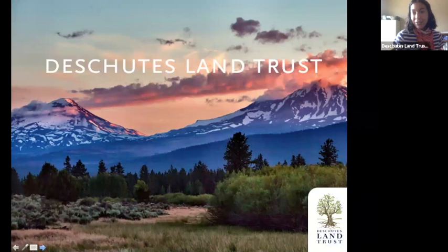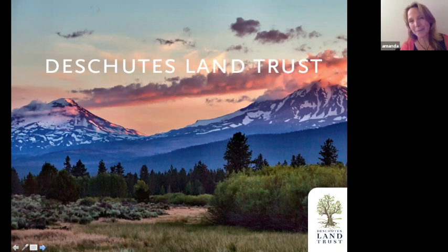Hey everybody! Great to see you, if only for a nanosecond. I'm sitting on my bedroom floor while Rebecca is in my office. I've let my family and cats know what's going on this hour, so hopefully it'll be smooth. Just a little bit about the land trust: the Deschutes Land Trust is celebrating our 25th anniversary this year, which is really exciting.